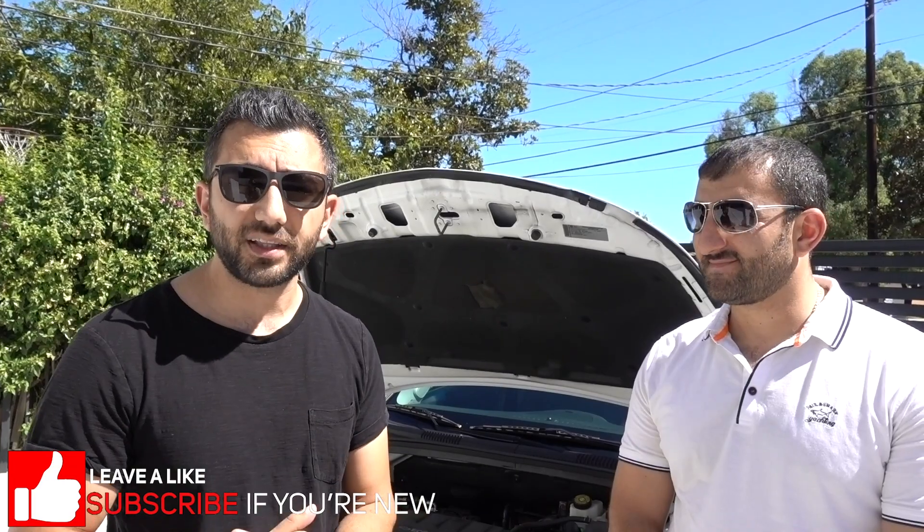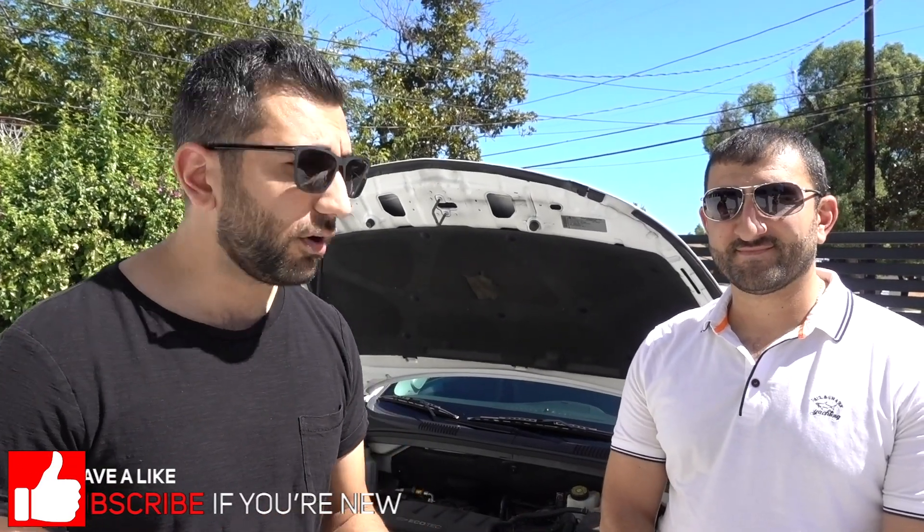Alright guys, this is my boy Simon and he's the owner of the Chevy Cruze. He's gonna give you an explanation of what went wrong with the car. He actually speaks very highly of it and has put a lot of miles on it. Hopefully his answers will help you decide if you want this 1.4 liter turbo variant or the 1.8 liter. Overall, he said he's very happy with it.